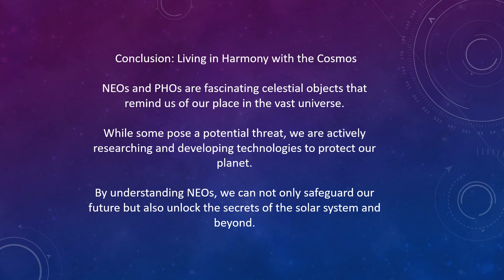Conclusion — living in harmony with the cosmos. Near-Earth objects and potentially hazardous objects are fascinating celestial bodies that remind us of our place in the vast universe. Whilst some pose a potential threat, we are actively researching and developing technologies to protect our planet. By understanding near-Earth objects, we can not only safeguard our future, but also unlock the secrets of the solar system and beyond.